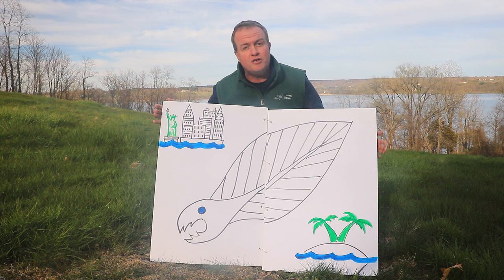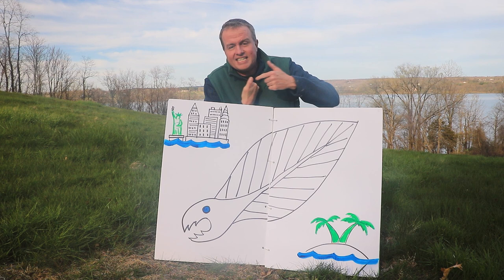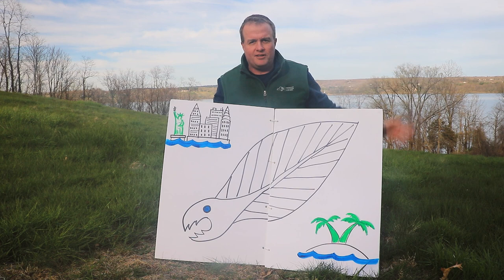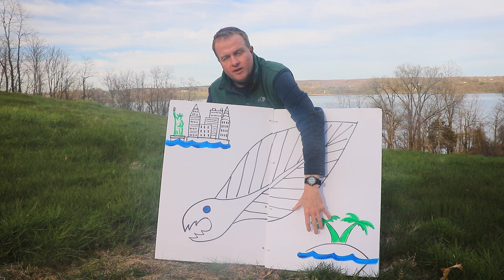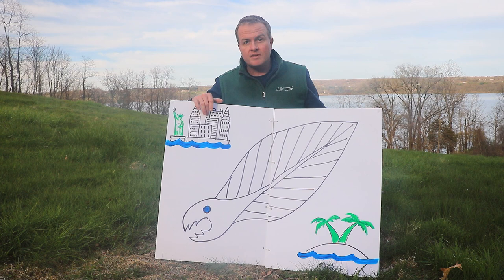These tiny leptocephali, these baby eels, are small — only the size of your thumbnail. And they ride the currents like the Gulf Stream, riding the movement of water in the oceans all the way from the Sargasso Sea up to rivers like the Hudson River where it meets the Atlantic Ocean in New York City.